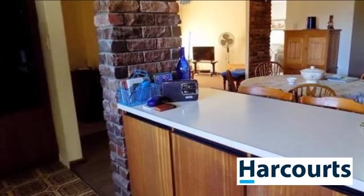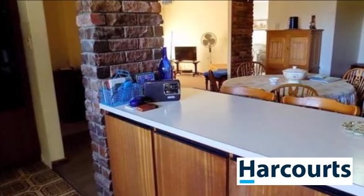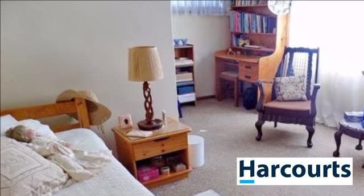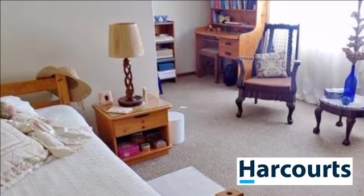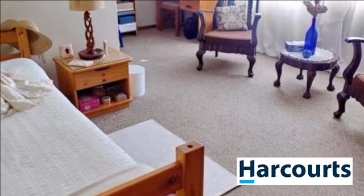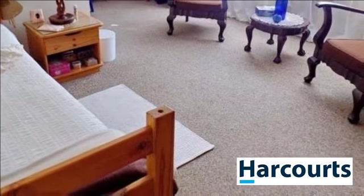The backyard has a large swimming pool. The double garage has direct access to the property. This property is on the market at a bargain price. Phone today for a viewing — for more information or to arrange a viewing, please contact us.